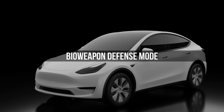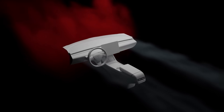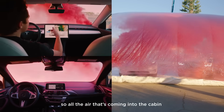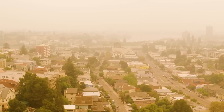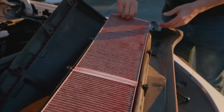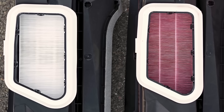Most Tesla models come equipped with a bioweapon defense mode — two massive HEPA filters that create a medical-grade air filtration system inside your cabin. This system protects you from seasonal allergies, blocks out wildfire smoke like during the LA fires in California, and filters out city pollution that's slowly damaging your lungs every day. You activate it by tapping bioweapon defense mode in your climate controls.